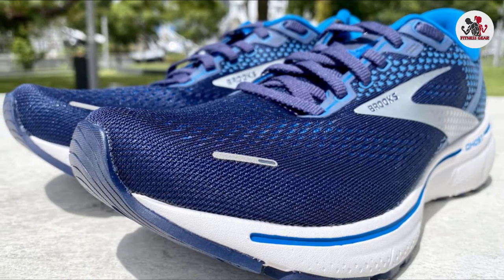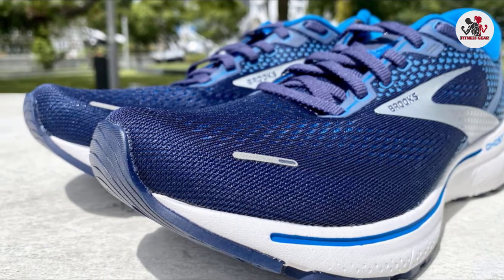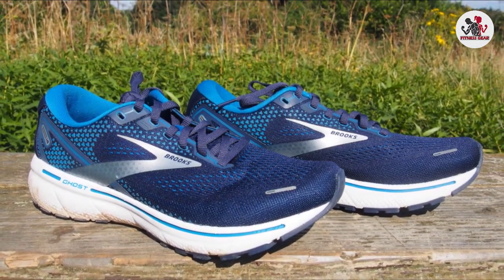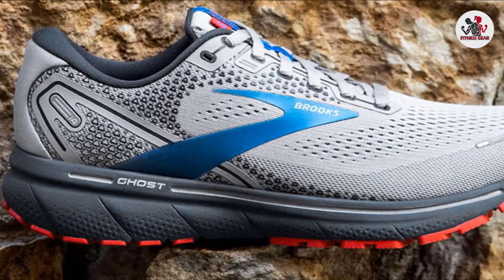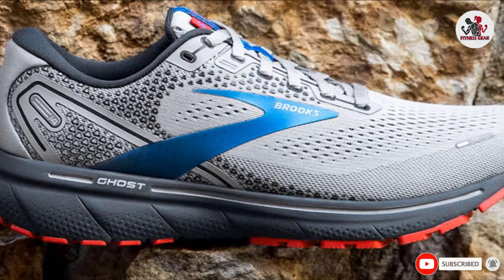Brooks removed the Biomogo DNA portion of the midsole, so the Ghost 14 has only DNA Loft foam, just like its plusher counterpart, the Glycerin. Our testers found this adjustment doesn't change the Ghost's ride noticeably. It had a nice balance of cushioning and firmness during turnover, and the Ghost felt more responsive than the Glycerin and Adrenaline GTS.